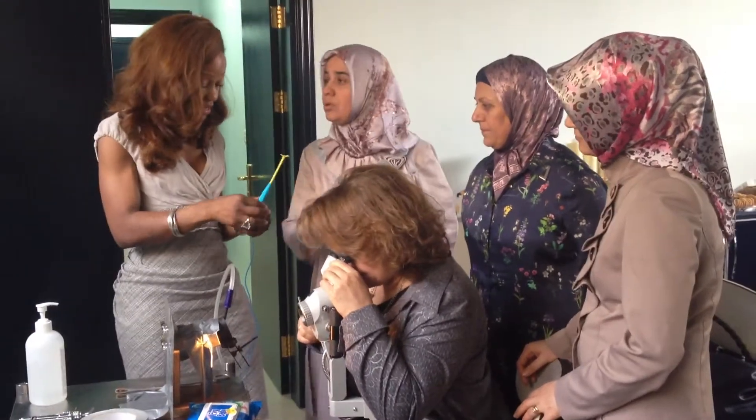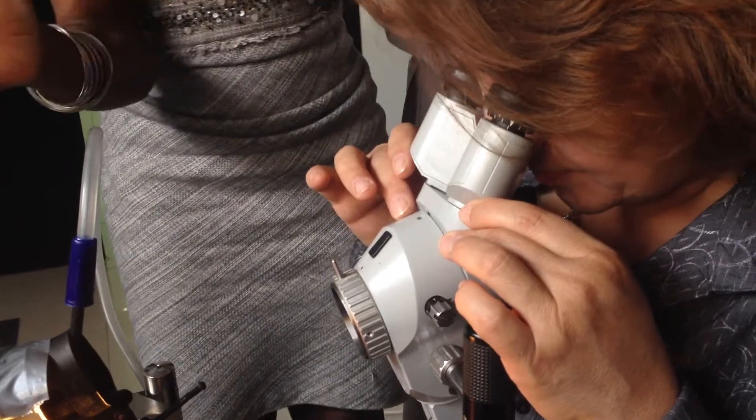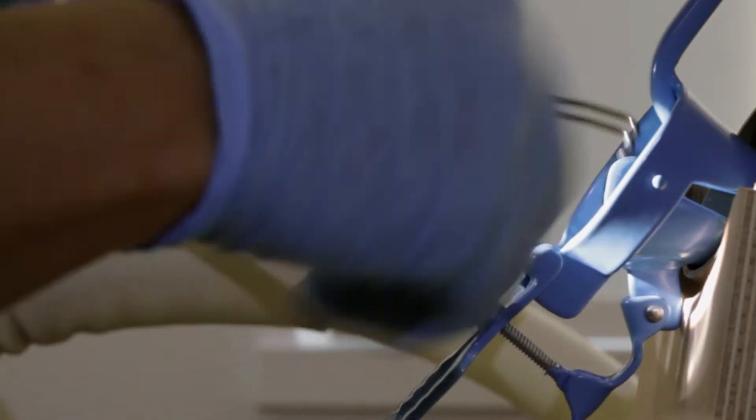The comments that they've made about using the model are all positive because it gives people the confidence to use the equipment. When you're dealing with an electric current on a patient, it's important to feel confident in using the loop so as not to injure the woman.